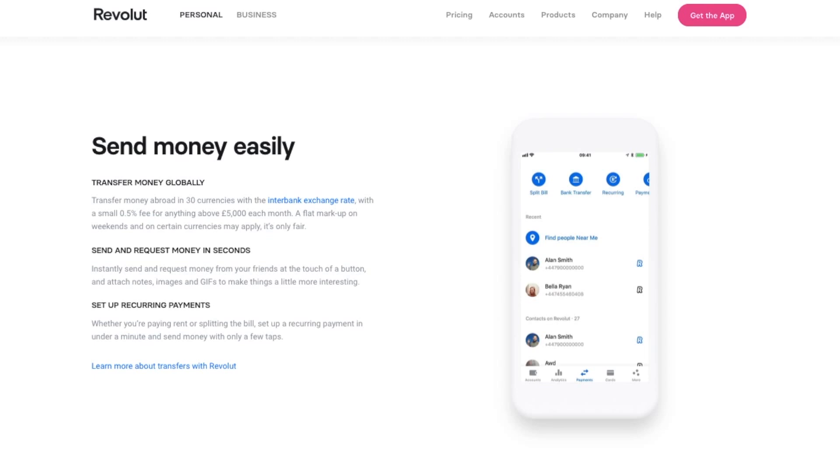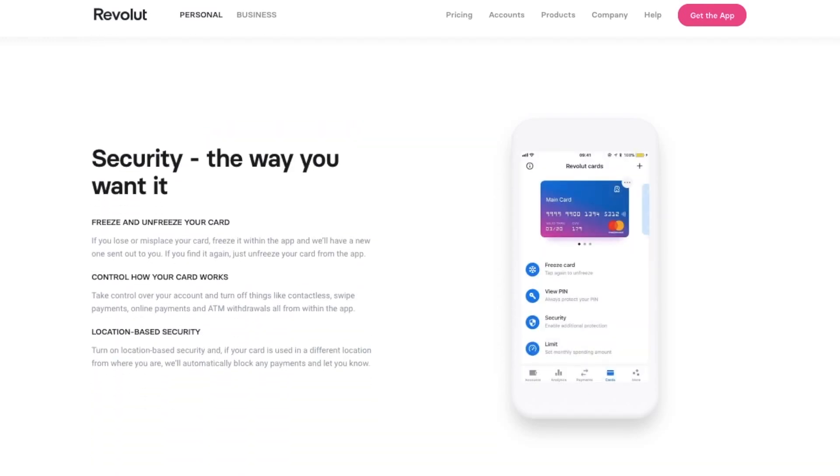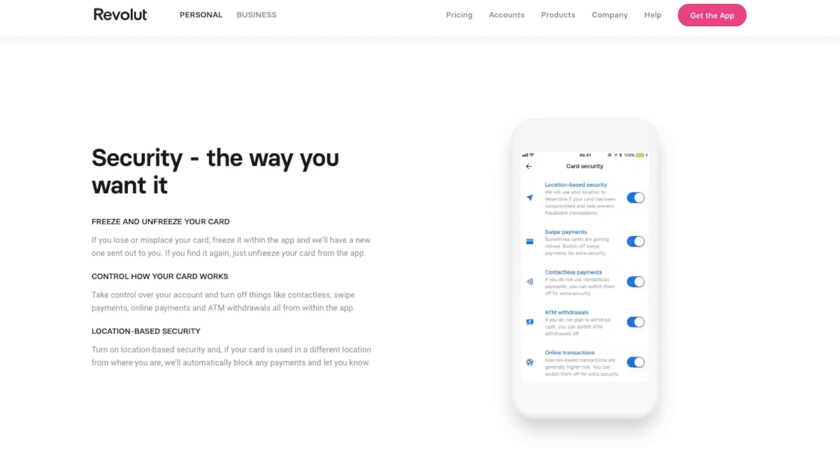From everyday spending and budgeting to foreign currency exchange and easy access stock trading — this is so that you can get more out of your money. These are just a few features that I'm going to show you within the app shortly.